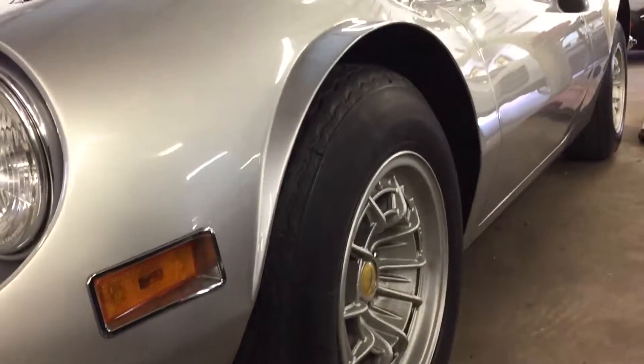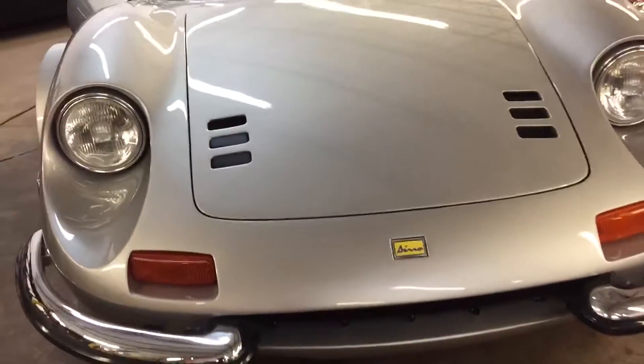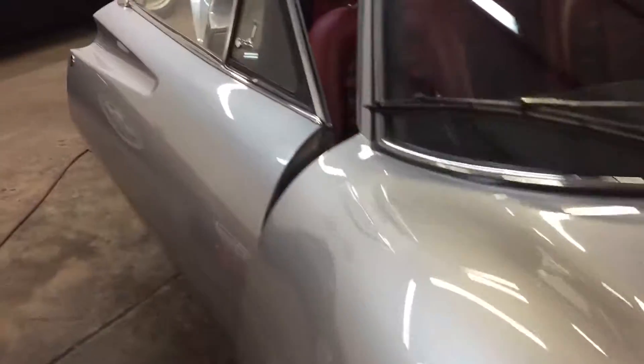Beautiful. Beautiful Dino. Thank you for watching. This is Fusel Rata V10 of South Florida.